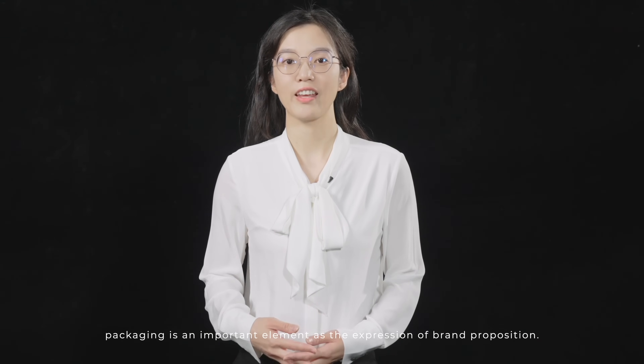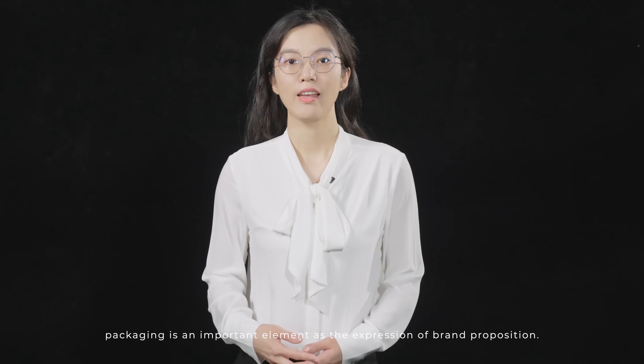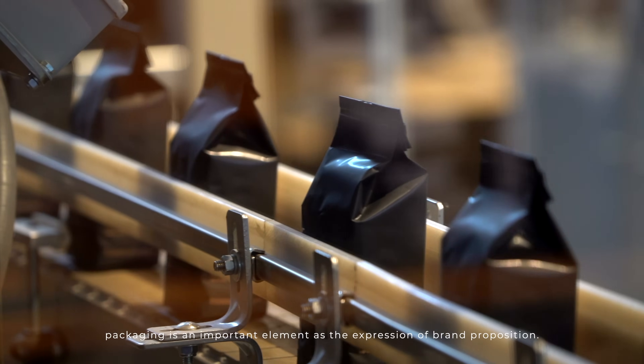In the age of digitization and globalization, packaging is an important element as the expression of brand proposition.